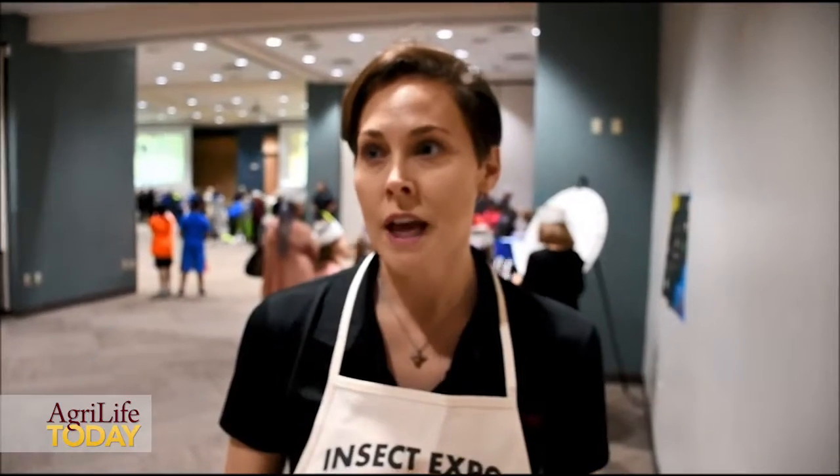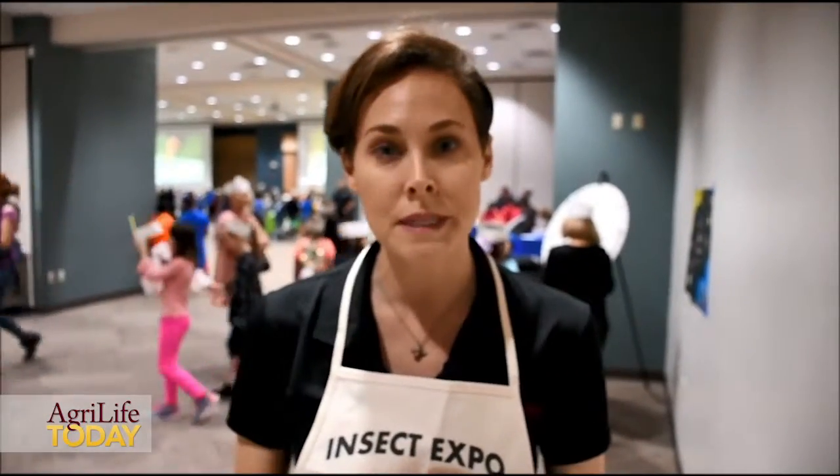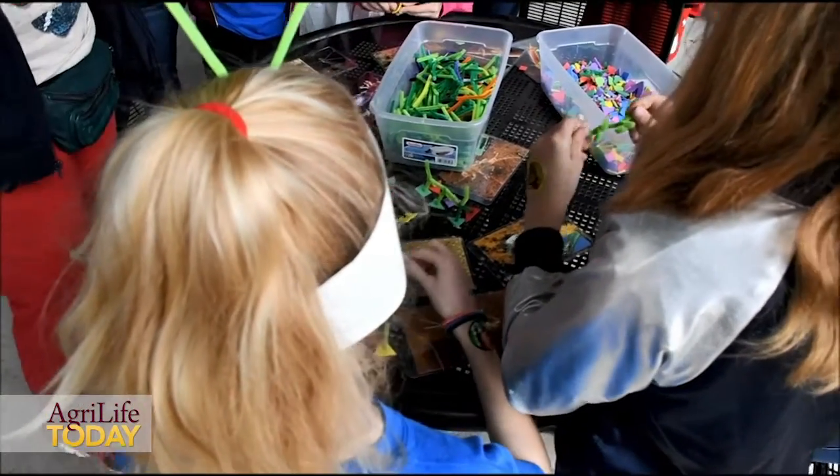They are going to be learning all about insects and different scientific principles. We have one activity that is a dichotomous key, and they're essentially learning how a dichotomous key works, which real scientists use on a regular basis. Behind me they're doing an ant's life cycle wheel. We have insect headbands, games with insect life cycles for incomplete and complete life cycles, making art with soldier fly maggots, digging through rotting log material to hold and see different insects and arthropods, and digging through aquatic insects. Everything they're doing is engaging and hands-on, activity-driven learning.